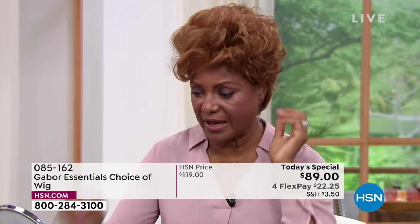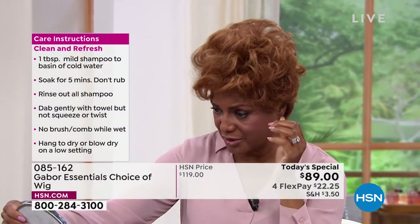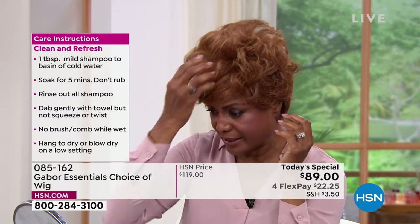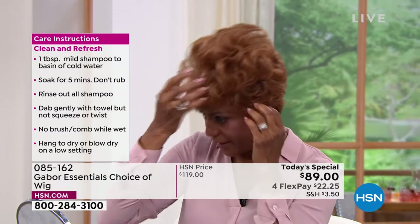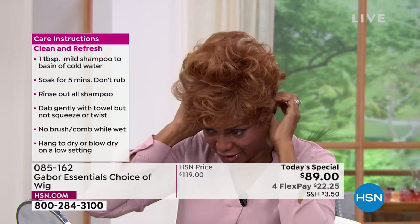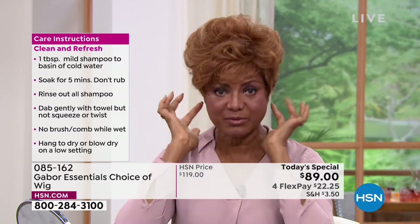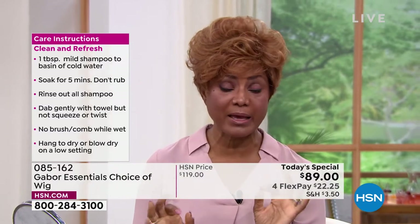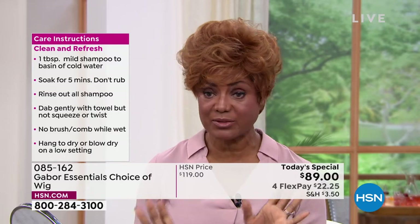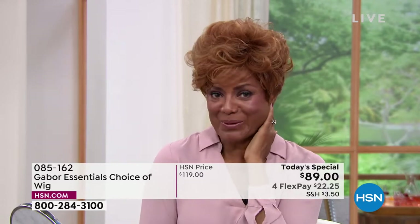I also like the fact that I was going one time to a park — it was windy outside and I had on my Gabor wig. I didn't have any bobby pins in it, nothing — just pulling it with the tab — and the wind was blowing and my hair was fine. It was just perfect. I love that I don't have to feel like, oh my gosh, it's going to fly off.